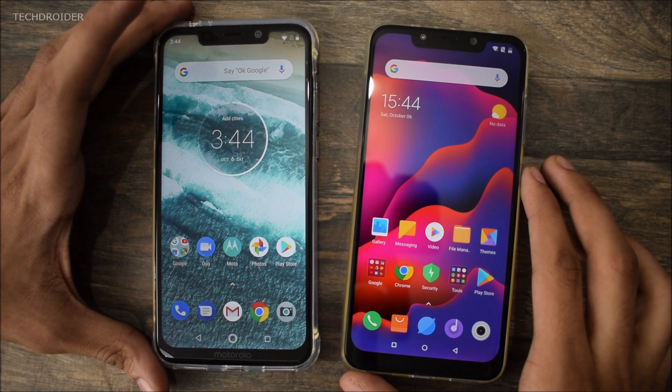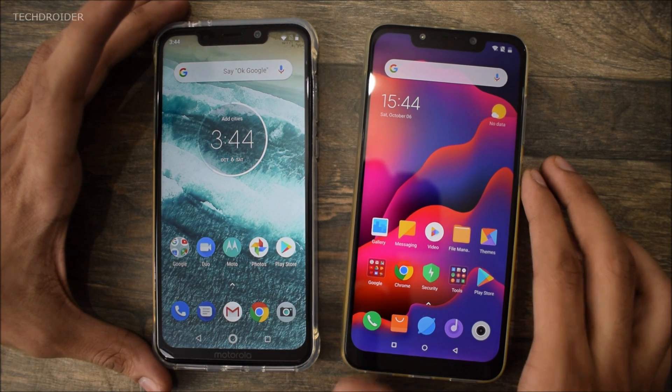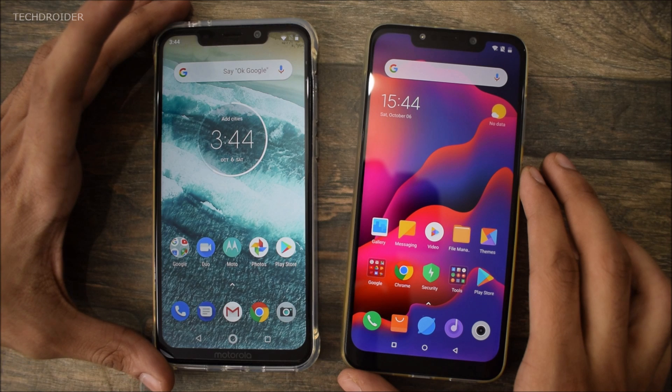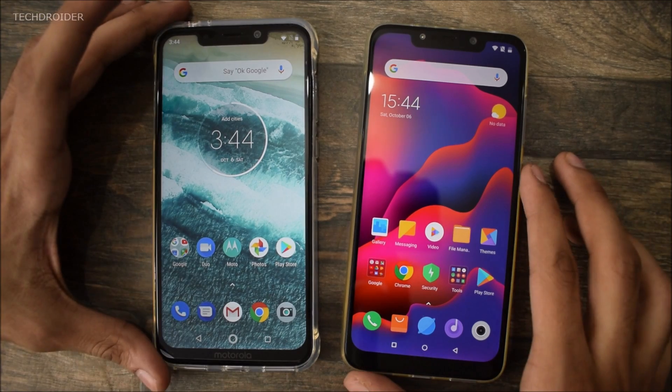Hey guys, it's time to do the speed test comparison between the brand new Pocophone F1 versus the brand new Motorola One Power. Really excited to see how much difference there is between the performance of a Snapdragon 845 CPU versus Snapdragon 636 — Motorola One Power on stock Android versus MIUI 9.5 on the Pocophone. So let's see which one wins this race.